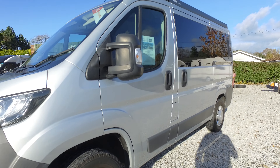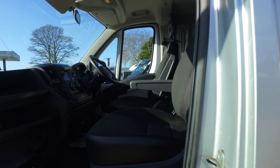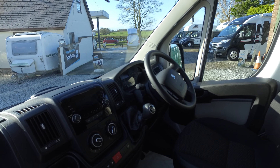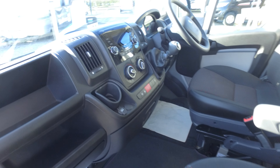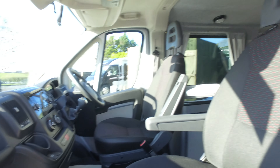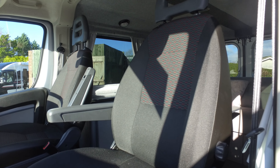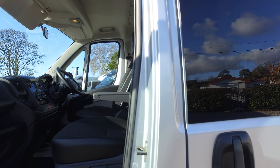Coming into the passenger side, this model does have aircon fitted as standard and is a six-speed. We've got twin single seats at the front, which allows you to finish your journey and jump straight into the back again.